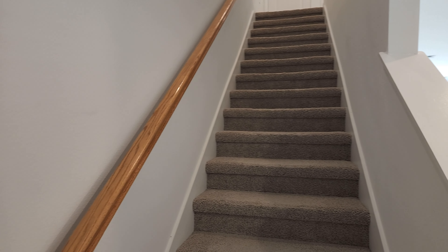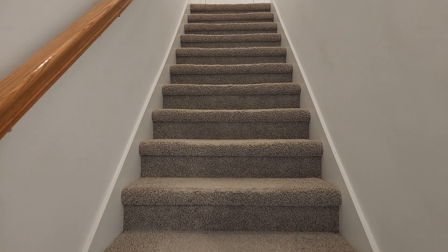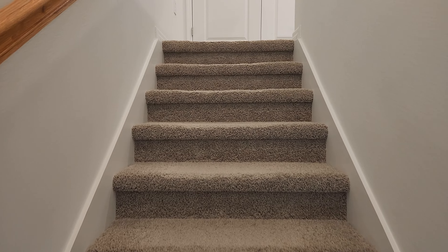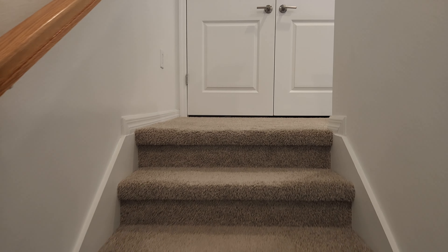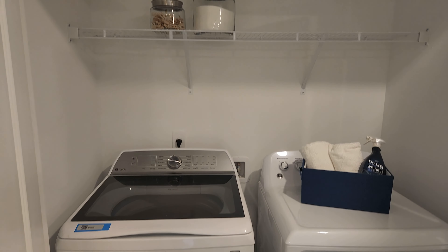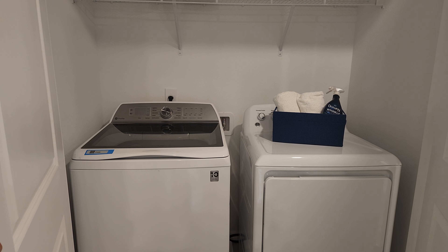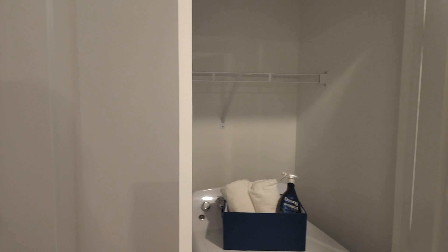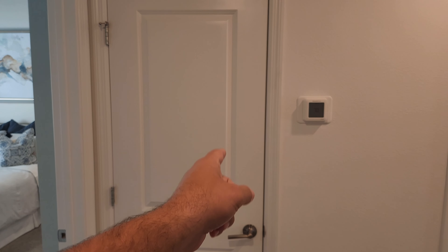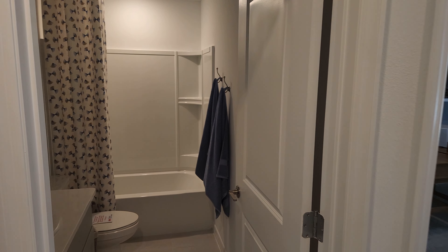We do have a window as well. Now let's go on upstairs. My knees are cracking — I think that deserves a little like and subscribe from you guys. Right here you do have the washer and dryer. Right over there is the master, but we'll save that for the end. You got the AC closet right here, and then right over here you have your bathroom for the two bedrooms.